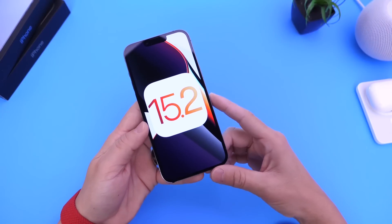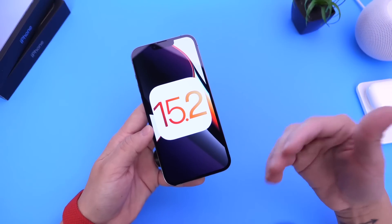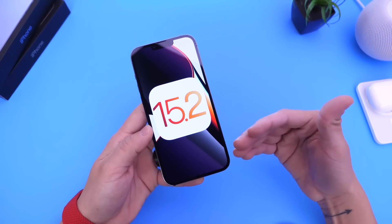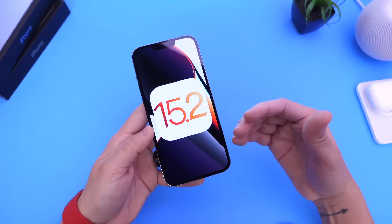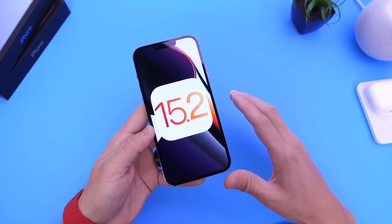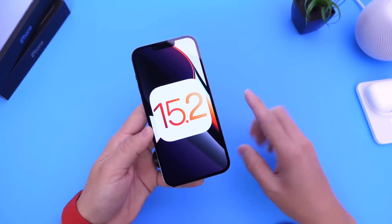Today I want to talk about iOS 15.2 Developer Beta 3, the next beta expected release dates, as well as the RC. We'll talk about everything in this video. You guys have been asking when we can expect the next beta, so we'll cover that. I also want to talk about a feature that's been canceled and pushed back to next year, and everything else in between.